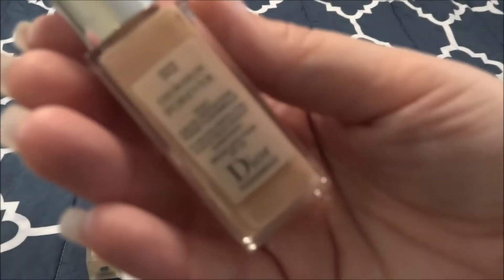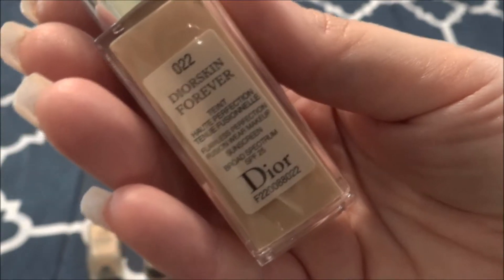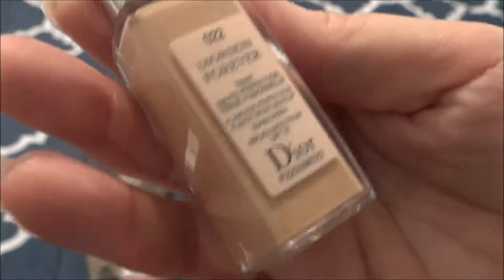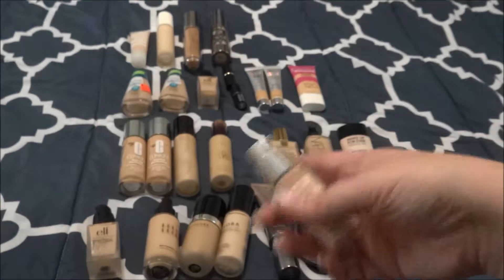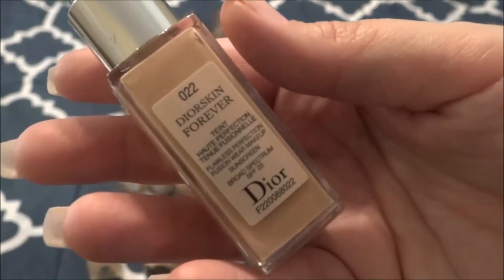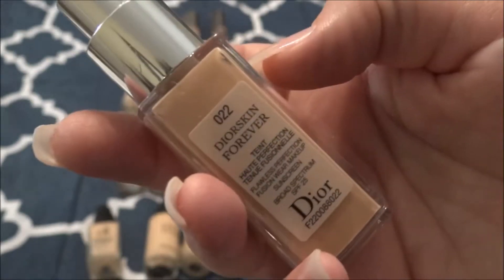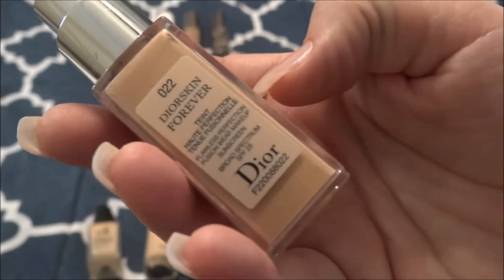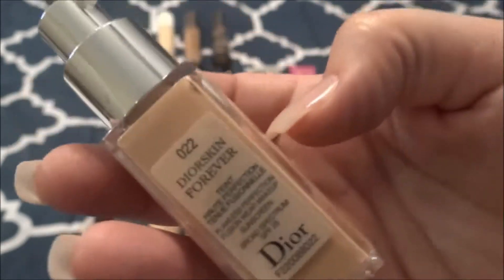I have the Dior Skin Forever Foundation in 022. This was gifted to me through gratis from Sephora and it's actually a mini size — it has no cap on it, just as is. I've actually gone through an entire one of these before. I like to use this as a mixer because it's a little more light-medium coverage and I like something more full coverage, so I'll probably do the same with this one. It was good, but for the price of Dior, I don't think I would purchase it.